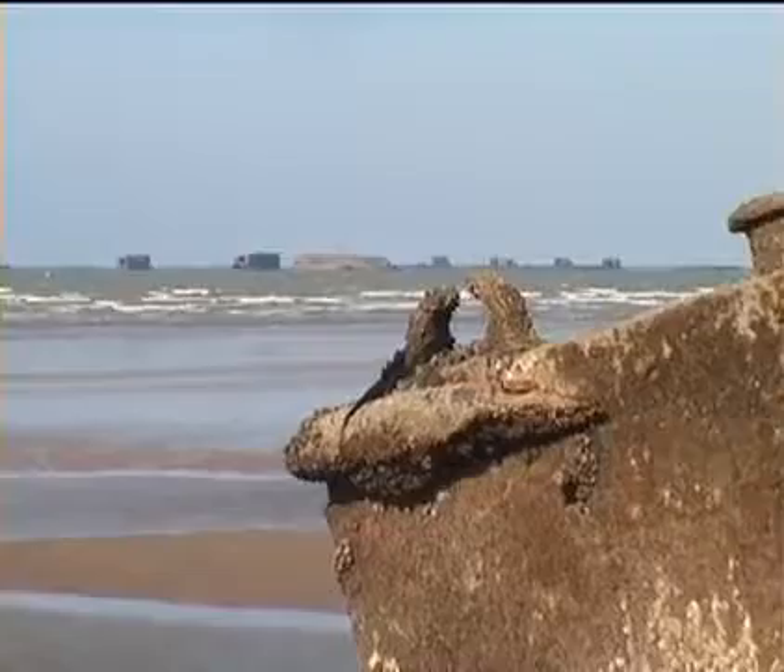While you are walking the beach, thinking about those far-off days, spare a thought for all those whose sacrifice enables us to be here.